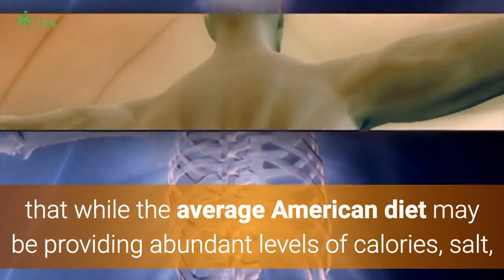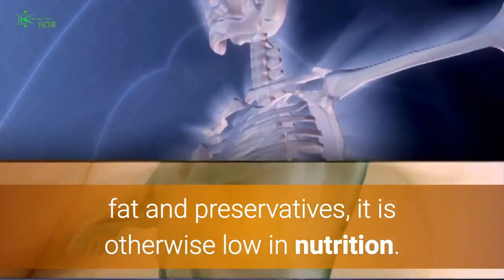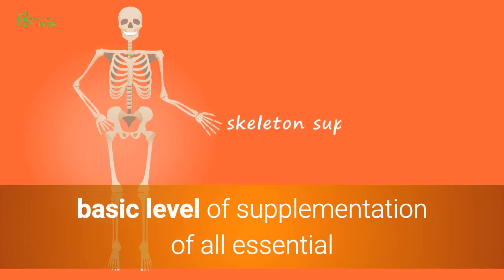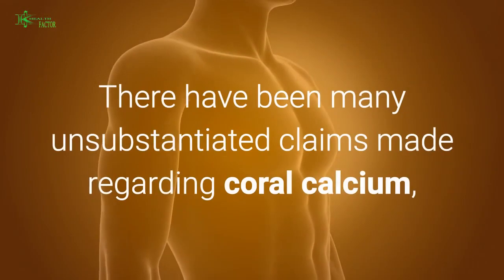Clear dietary data shows that while the average American diet may be providing abundant levels of calories, salt, fat, and preservatives, it is otherwise low in nutrition. Therefore, many people may benefit from a basic level of supplementation of all essential and necessary nutrients, including calcium.